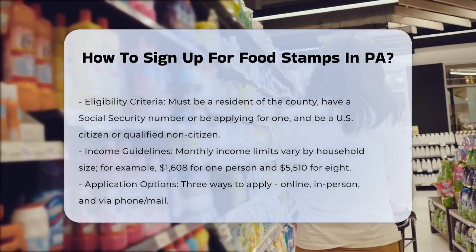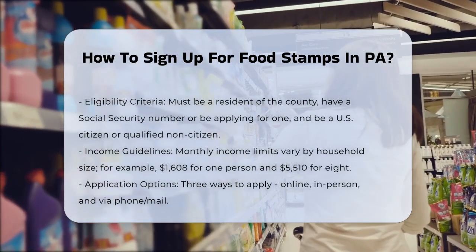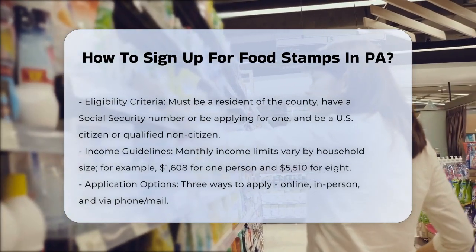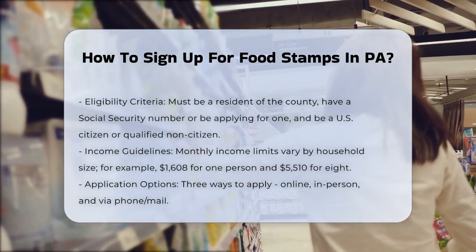Income Guidelines. Your gross monthly income must be below the specified limits, which vary based on household size. For example, for a household of one, the monthly income limit is $608, and for a household of eight, it is $5,510.